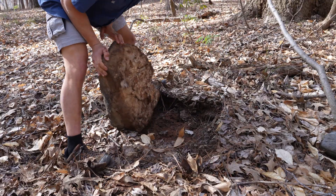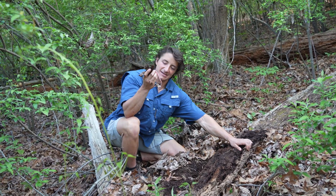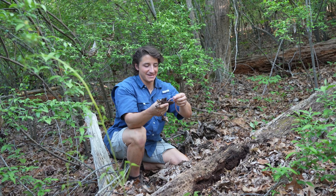So here's a little consolation prize. That's not even DeKay's brown snake either. He's kind of cute. We'll take it.